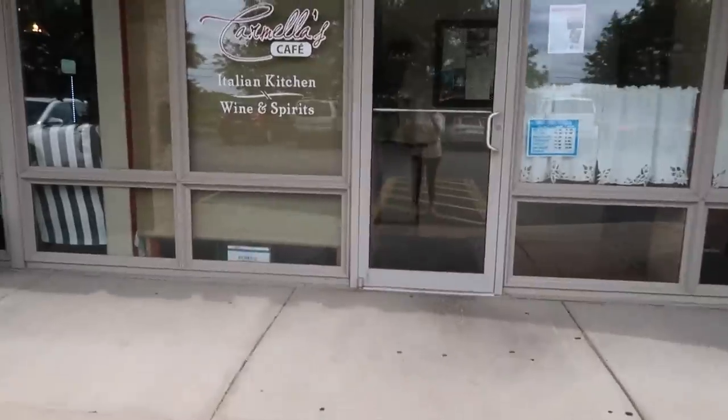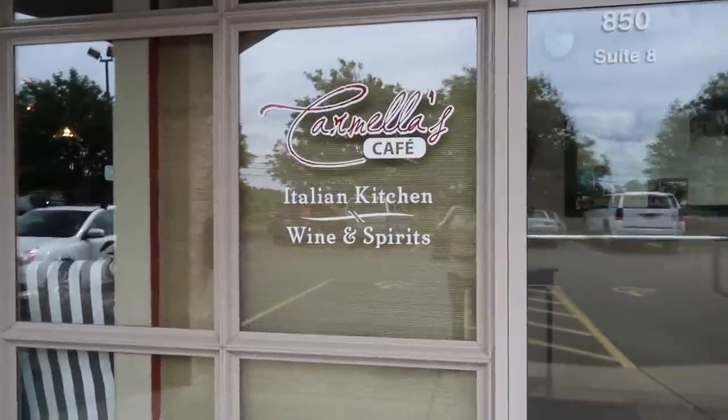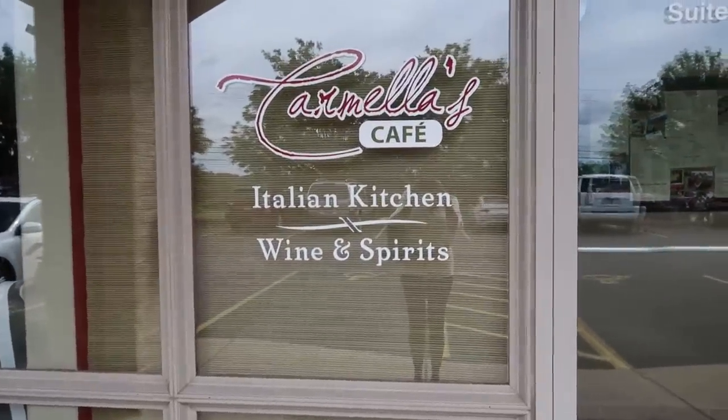Lauren's going to share some stuff with me from the Diva company — she got a lot sent back by them. She'll share it with you on her next vlog. I'm going to chat with her for a bit and sit outside and enjoy this gorgeous day. Then Mark surprised me — he just came home and said 'Come on, you and I are going to lunch.' So we're heading to Carmela's Cafe; I've never actually been here for lunch.